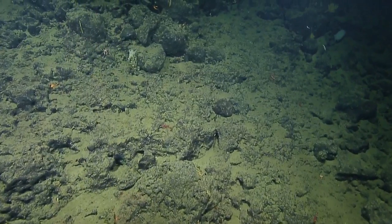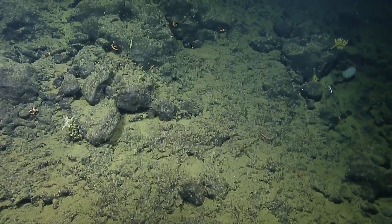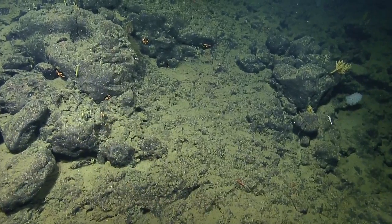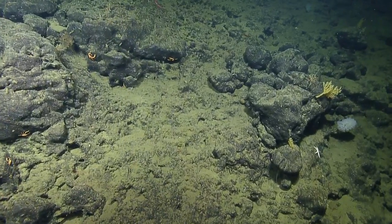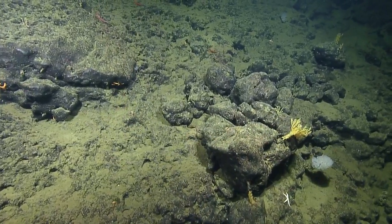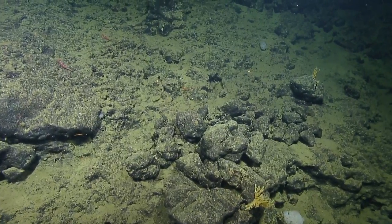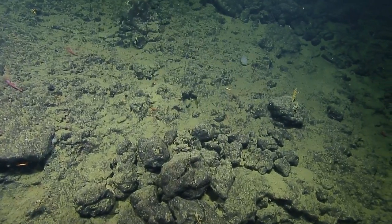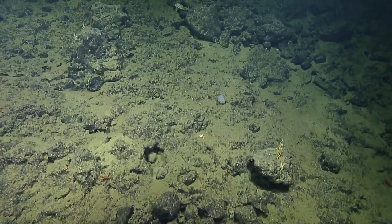It may not be a bad idea to get another sample of that Acanthogorgia. One piece we got was really small — look at that nice piece right there. We'll probably see another one in the next 10 meters. Just keep our eye open for the next decent-sized coral.